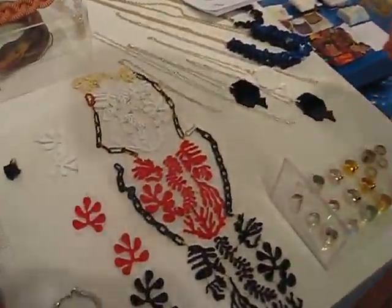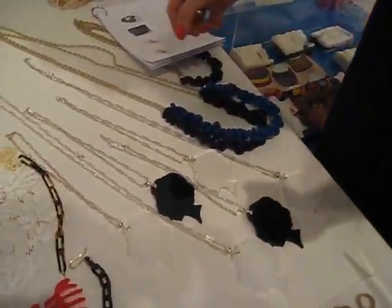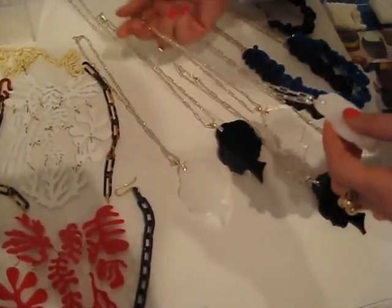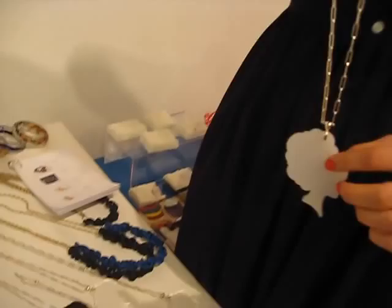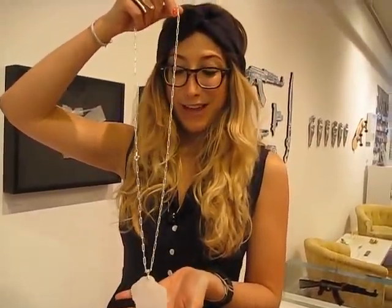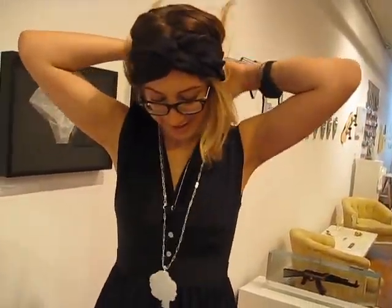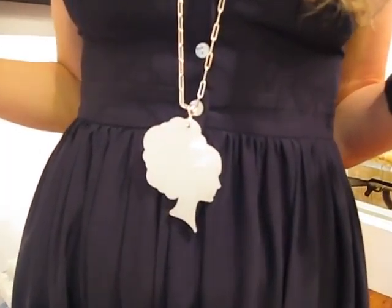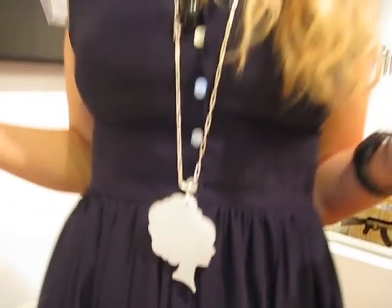Why don't we look at some of these necklaces over here — can you model one of these? These necklaces are by Christopher Milne, and they're based off of his painting called Miss Fabiola. You can see the silhouette of this glamorous woman. He translated the image into these necklaces, as well as Lucite coasters, which are fabulous for your home or as a gift.